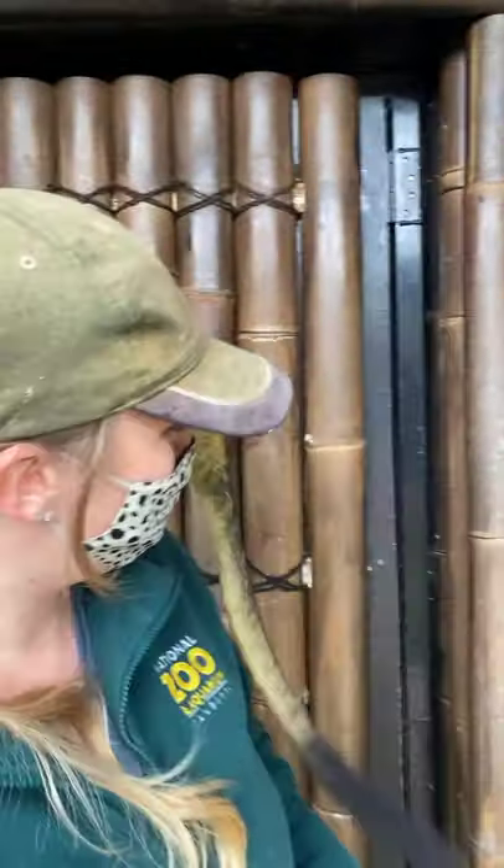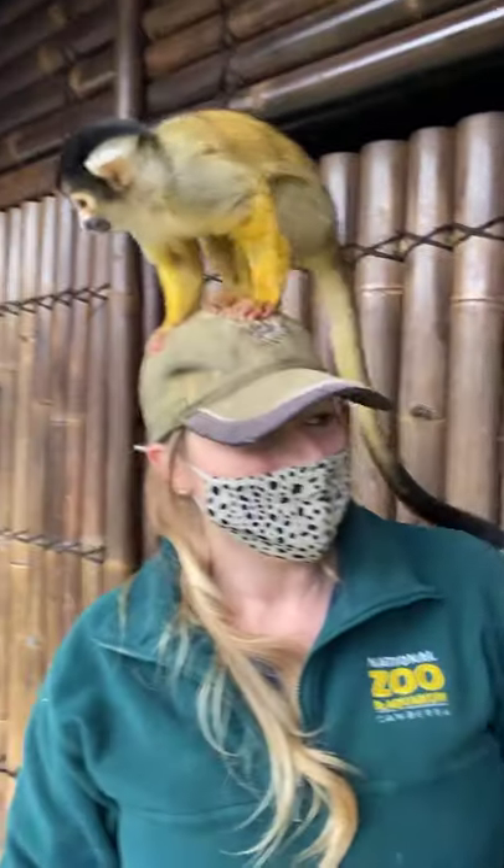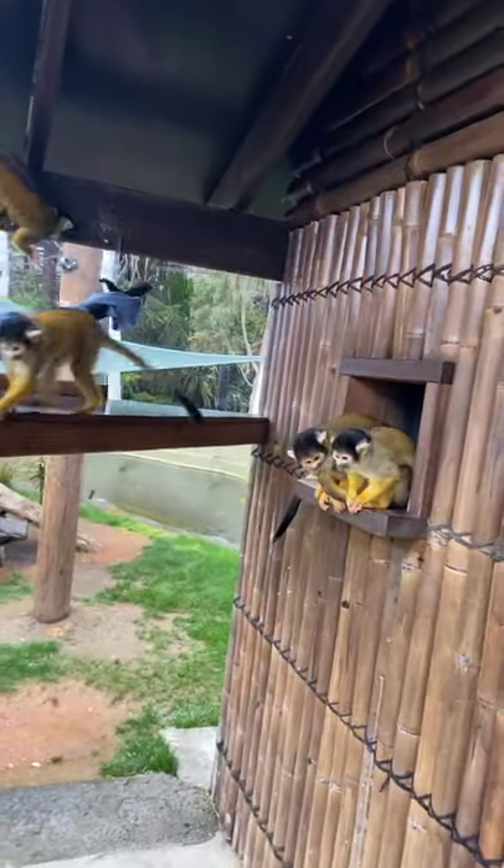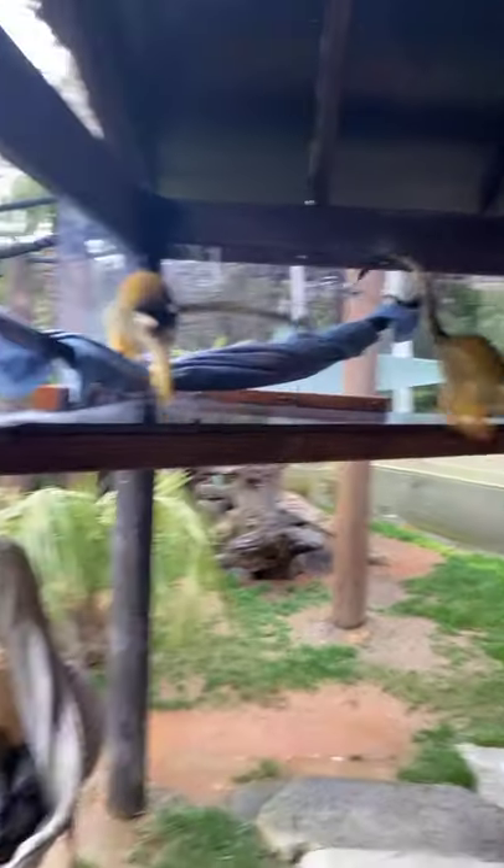We do have four males in this enclosure here. Torreya is the biggest because he is one of the breeding males — he actually keeps all of his nice big fur that they develop during breeding season, but the other guys generally lose it outside of breeding season.